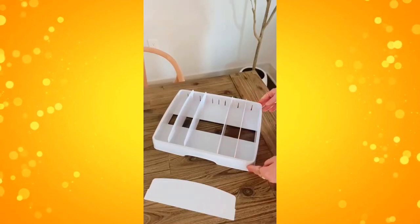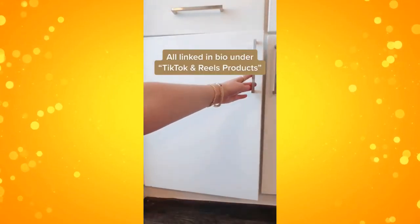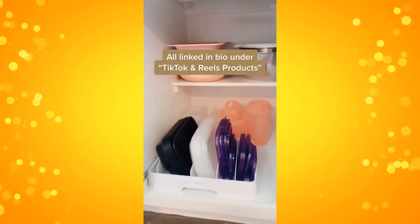And lastly is this adjustable Tupperware lid organizer. This has made such a difference in my cupboard — it was such a disaster before, but it helps to keep all of your Tupperware organized and easy to find when you need it.